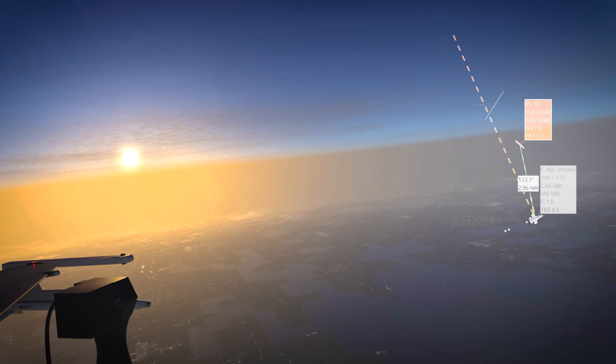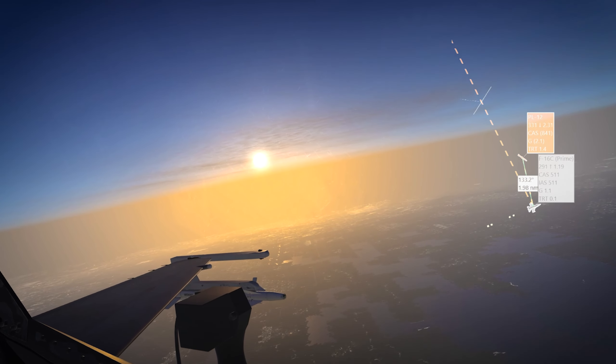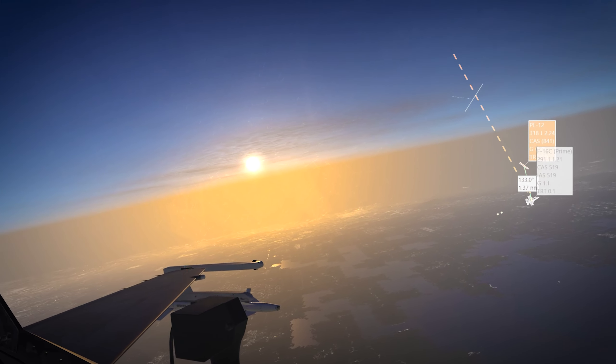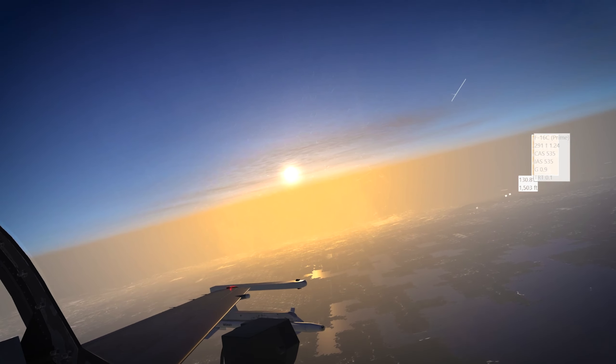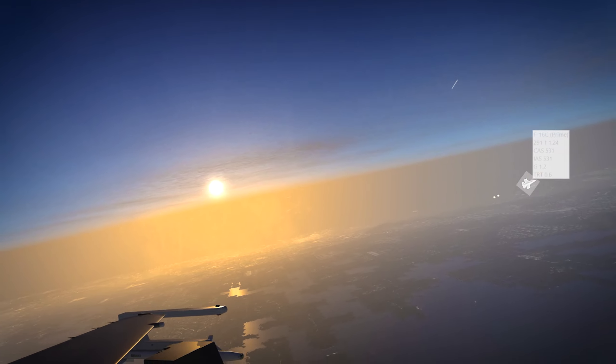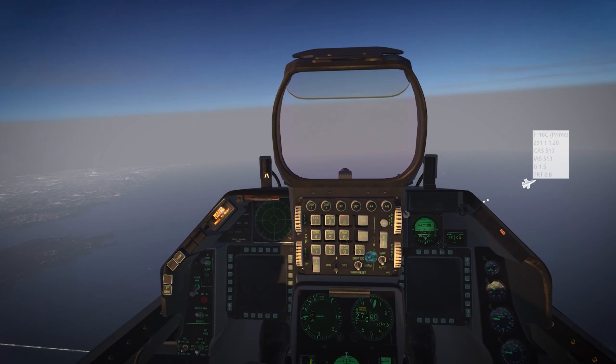Still locked on to me. More CAF. Still locked on — and it hit me. Warning. So notching is not magic.